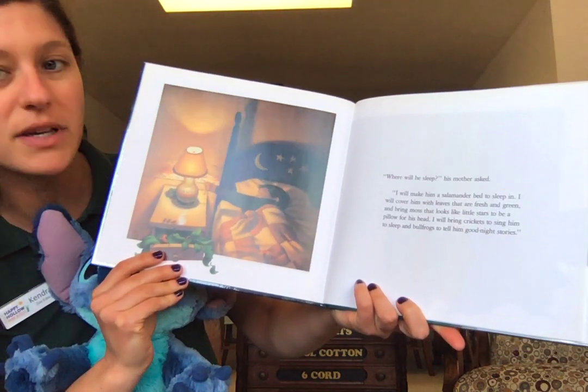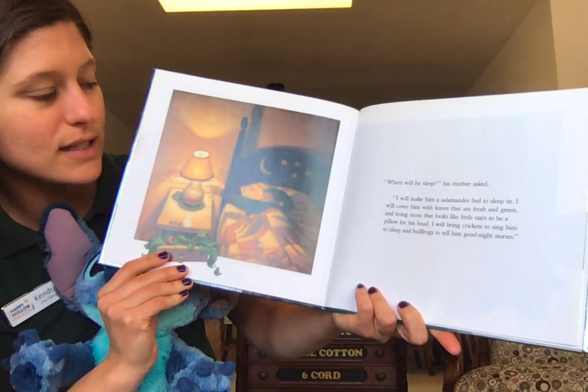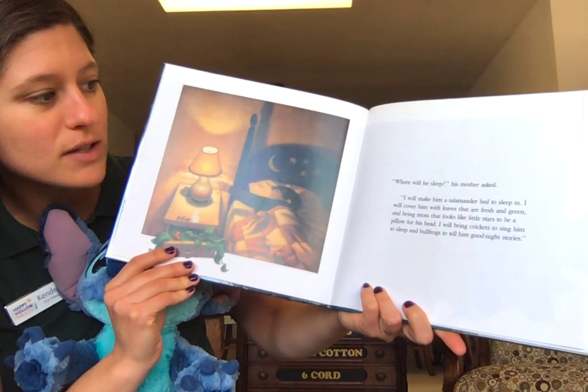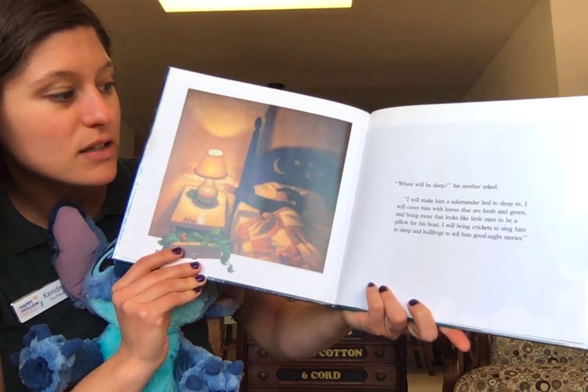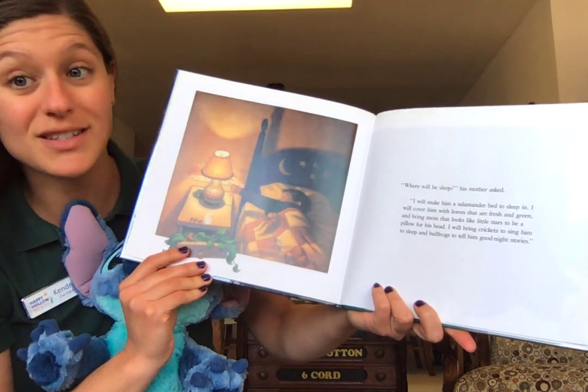"Where will he sleep?" his mother asked. "I will make him a salamander bed to sleep in. I will cover him with leaves that are fresh and green and bring moss that looks like little stars to be a pillow for his head. I will bring crickets to sing him to sleep and bullfrogs to tell him goodnight stories."